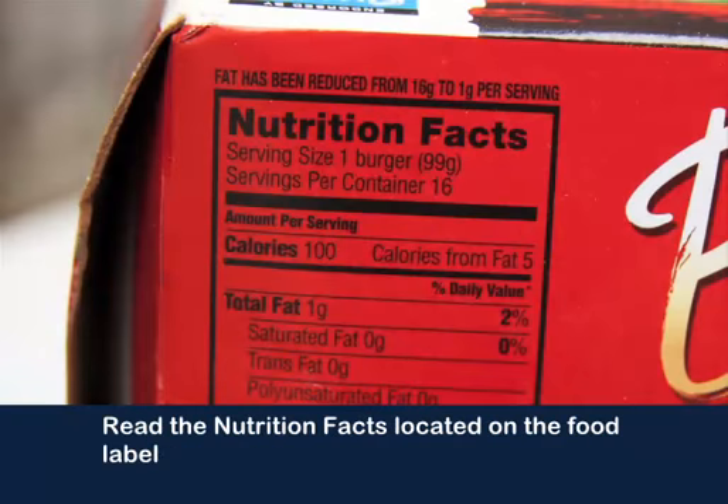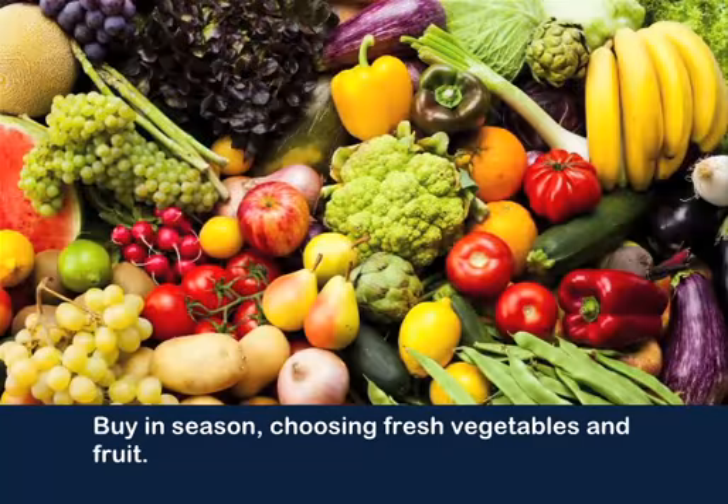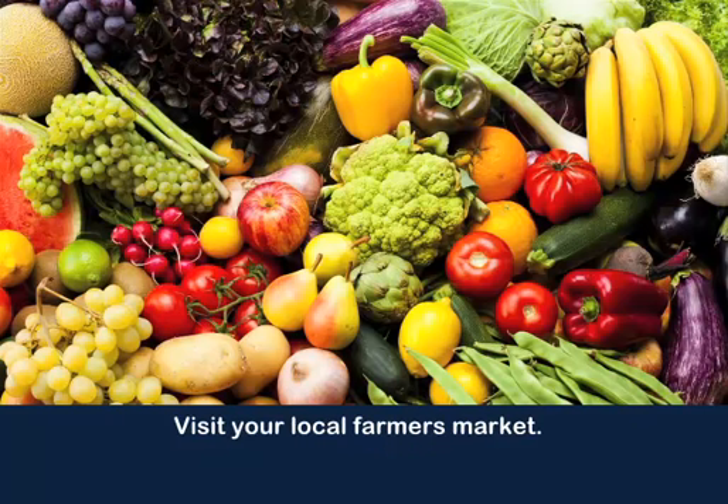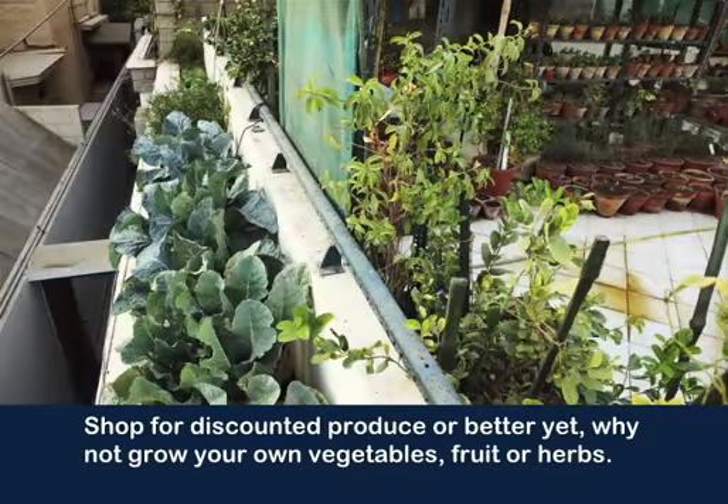Read the nutrition facts located on the food label to get the best nutrition and the most value for your money. Buy in season, choosing fresh vegetables and fruit. Visit your local farmers market. Shop for discounted produce, or better yet, why not grow your own vegetables, fruit, or herbs.